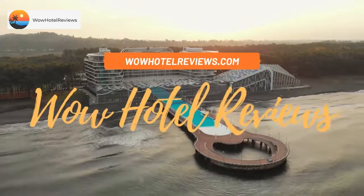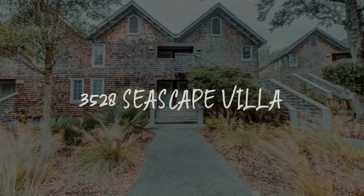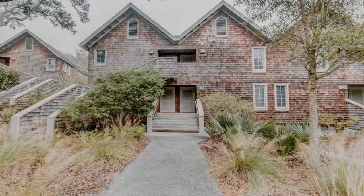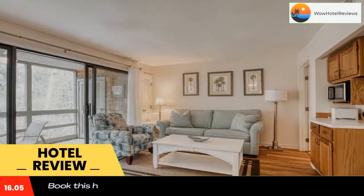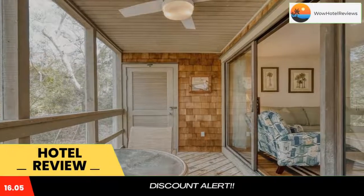Hello guys. Welcome to Wow Hotel Reviews. Today I am reviewing 3528 Seascape Villa — it's a non-star hotel. Please use our booking.com link in the description to book the hotel and get special pricing. Some of the most popular facilities are pet-friendly and free parking.